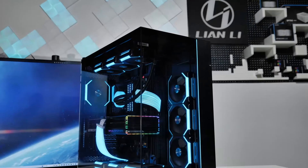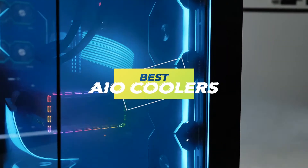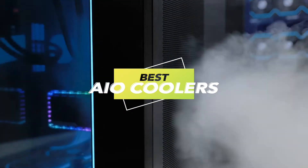Today, we've thoroughly analyzed the top six products to assist you in making an informed decision. Should you find our content valuable, we appreciate your subscription. For further insights and the most recent pricing, please consult the description below.